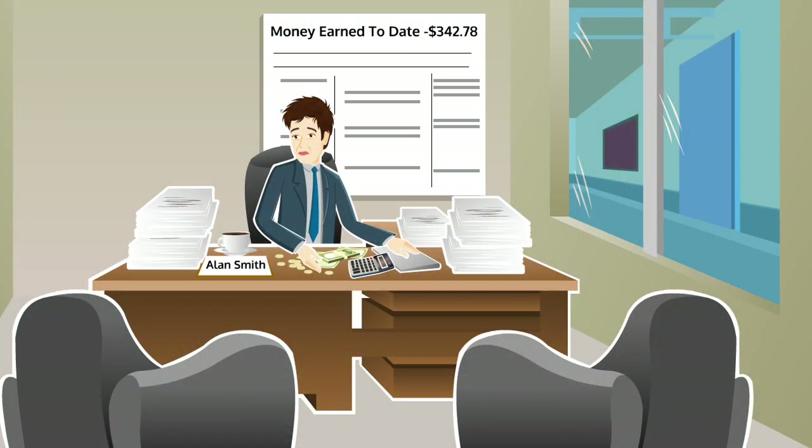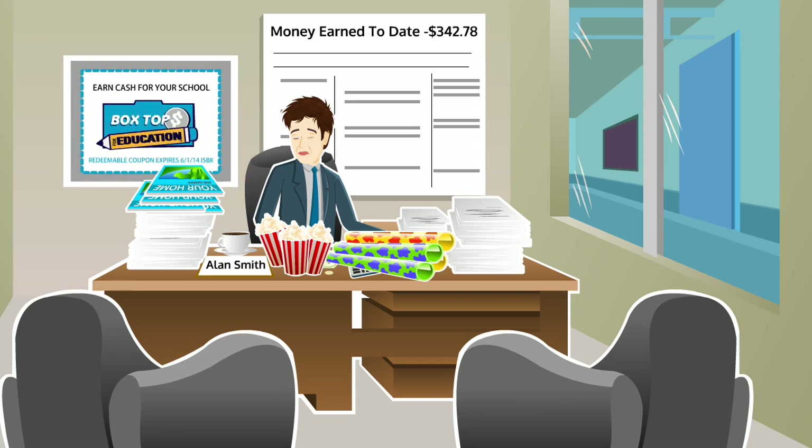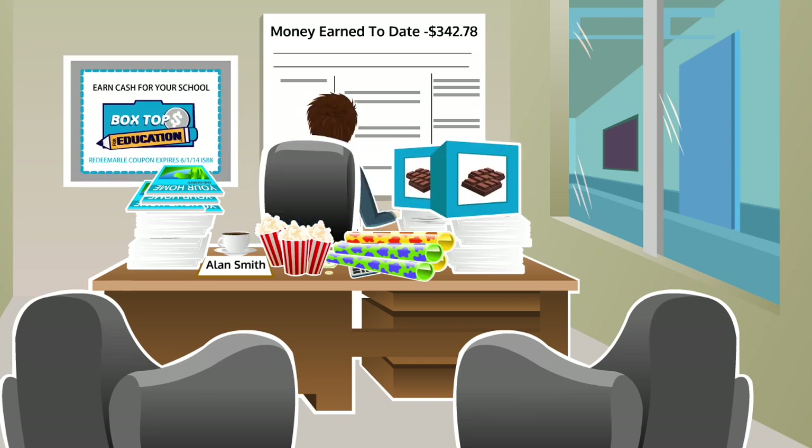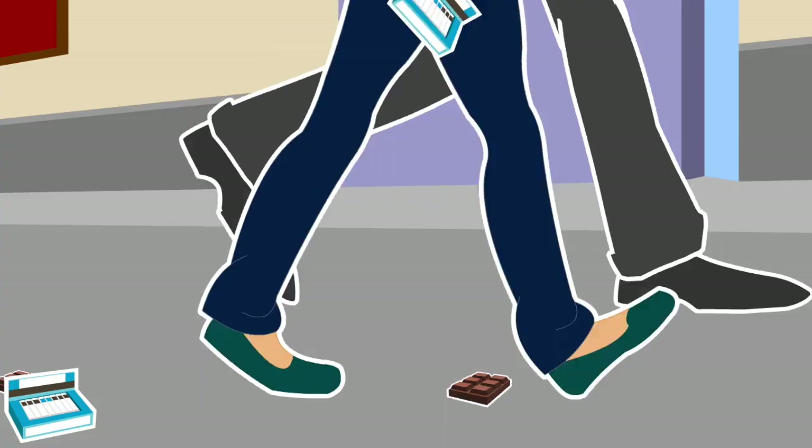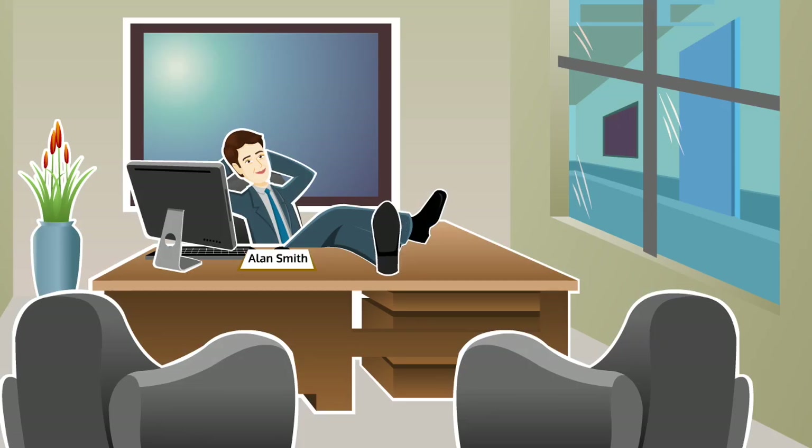They used to do the same boring thing year after year: wrapping paper, flavored popcorn, magazine subscriptions, box tops, chocolate bars. And that meant dealing with inventory, paperwork, cash, and an army of volunteers — an administrative nightmare, often with disappointing results.